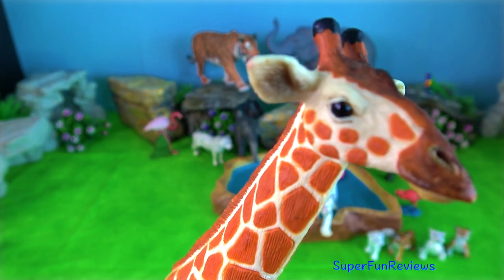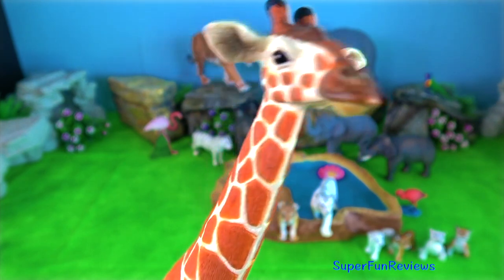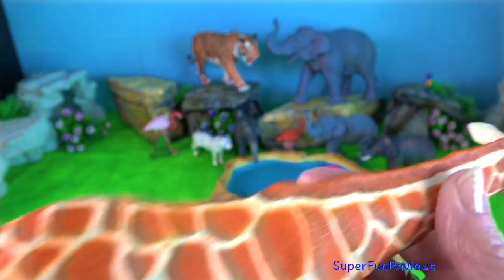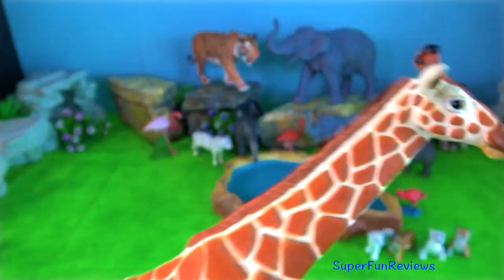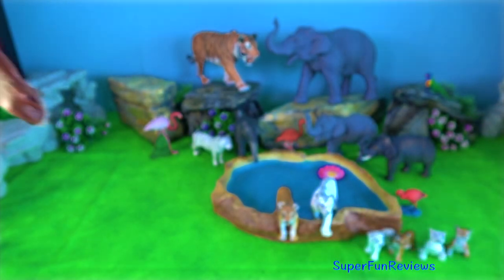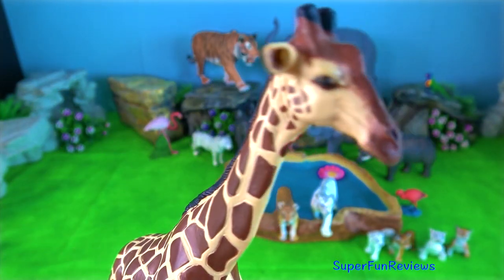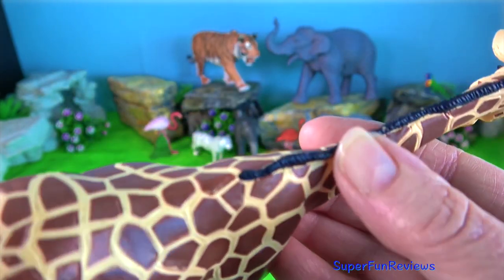Giraffe. There are nine subspecies. The subspecies have different coat patterns and live in different parts of Africa. Giraffe coat colours vary from light tan to practically black. The difference occurs due to what the giraffes eat and where they live.